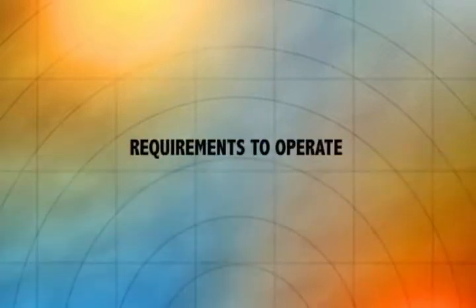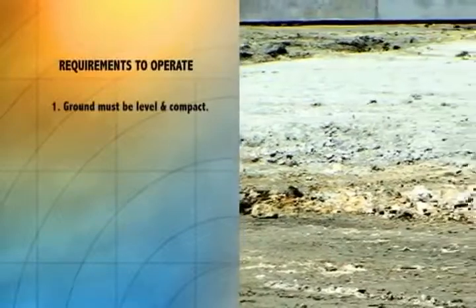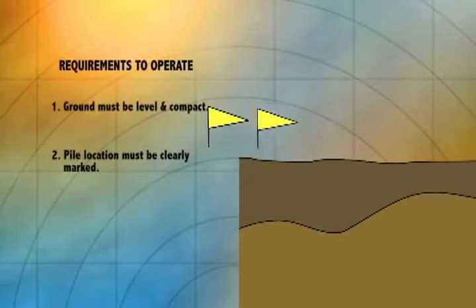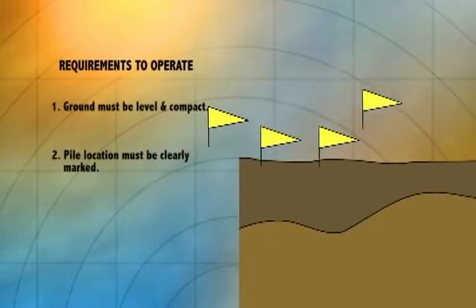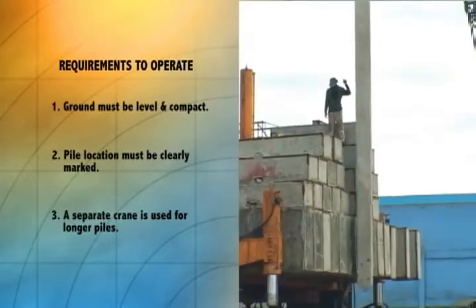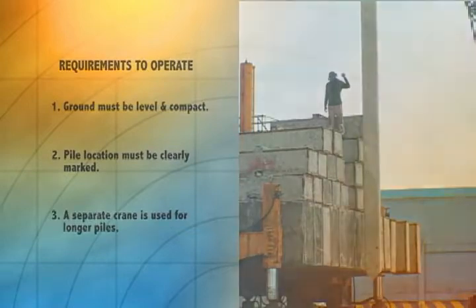Requirements to operate the hydraulic static pile driver: The ground must be level and compact in order to support the dead weight of the unit. Pile location must be staked to the ground prior to operating the static pile driver. A separate crane is required for piles that exceed the length capacity of the built-in crane.